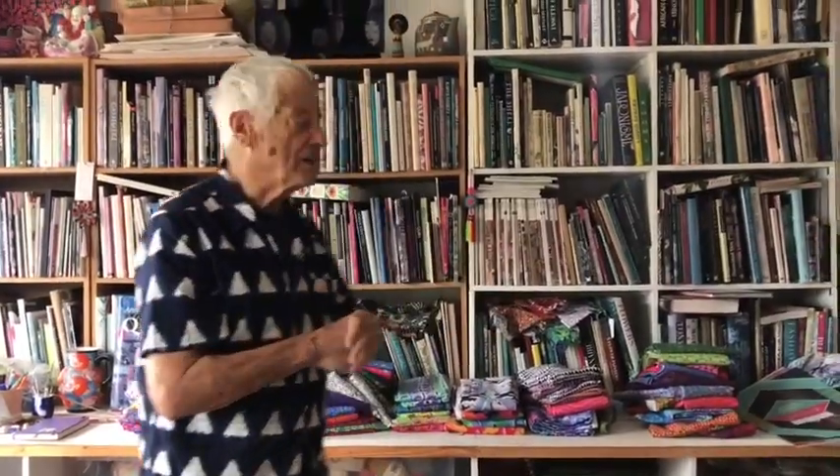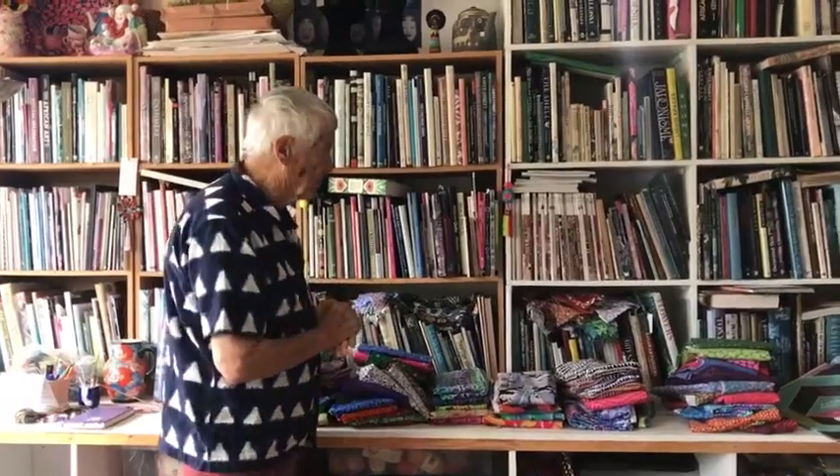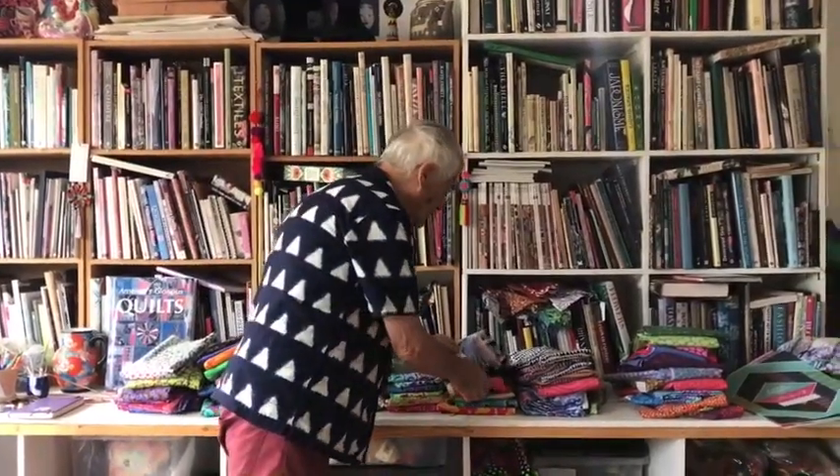From the Kaffe Fassett studio in London, I present Kaffe Fassett to talk about the new collection coming out in February 2021. This gives me a chance to talk about my new prints, which I'm always glad to do.